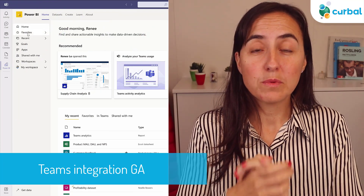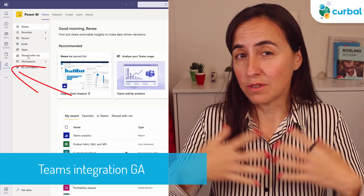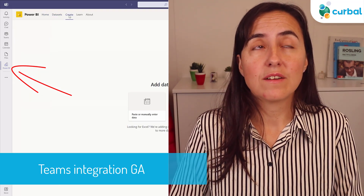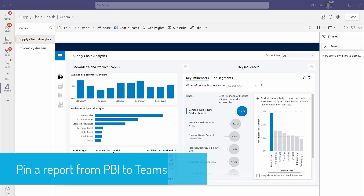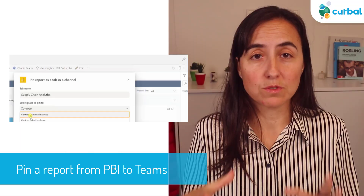Teams integration with Power BI is now generally available. If you've been waiting for that, you can now start rolling it out — you can automatically do that. With that, they have announced a few more features. The first feature is you will be able to pin a report into Teams, into a Teams channel directly from Power BI, which is quite nice.